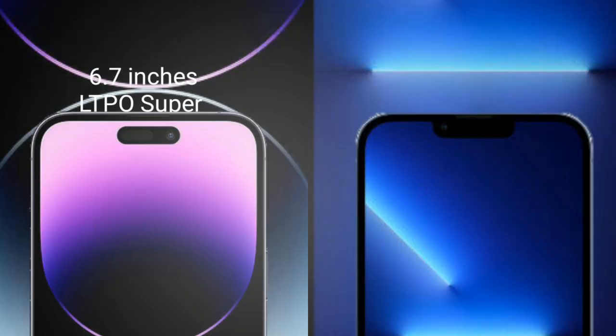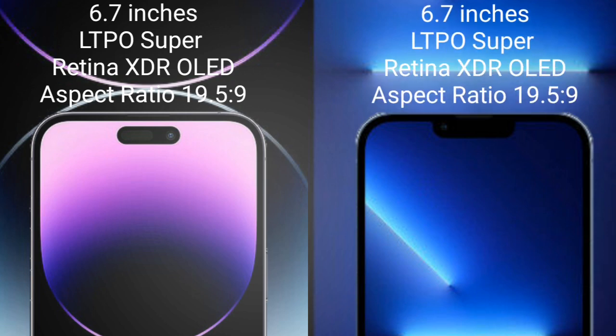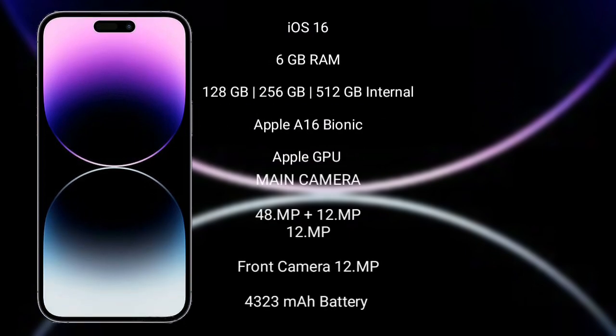iPhone 14 Pro Max comes with a 6.7-inch XDR OLED display and runs on the iOS 16 operating system.